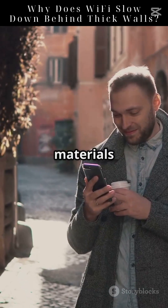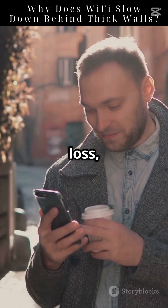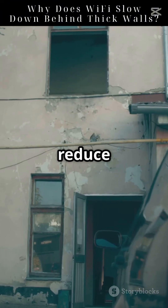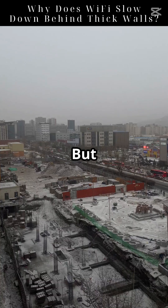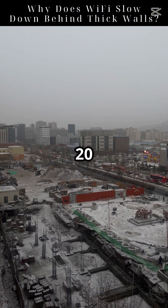Thicker and denser materials block more Wi-Fi. For example, plaster walls cause only a small loss, while concrete walls can cause a huge drop. Plaster walls might only reduce your signal strength by a few decibels, which might not be very noticeable. But concrete walls can reduce the signal strength by 20 decibels or more.